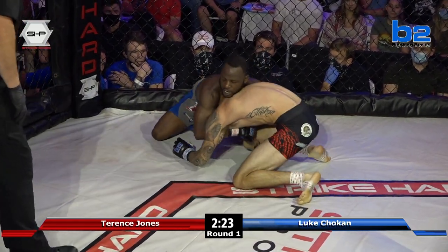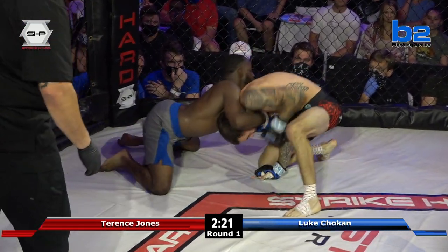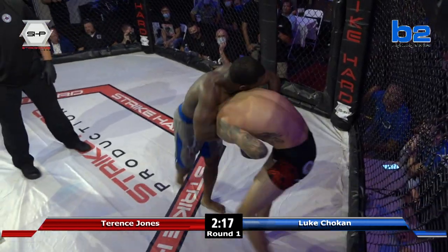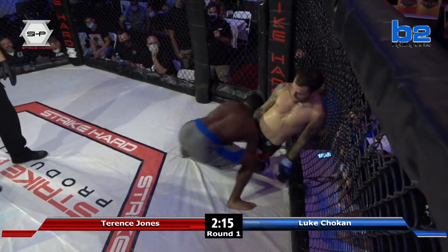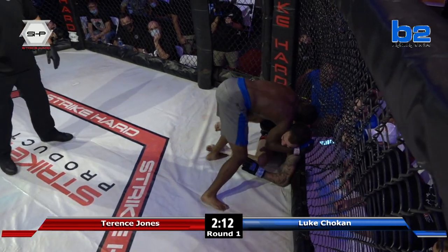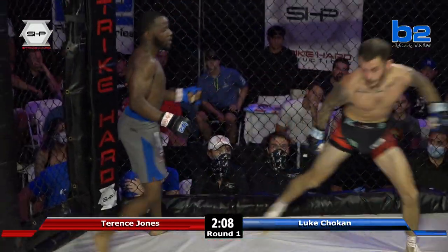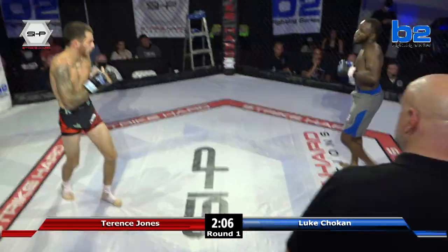Terrence going to side control, now to north-south, reaching for that neck, trying to get a nice knee that he was able to deliver. Now back to the double leg — he's smothering them. You see how he's trying to keep his head above Luke's when they're on the cage? That's so he can keep them on the ground.